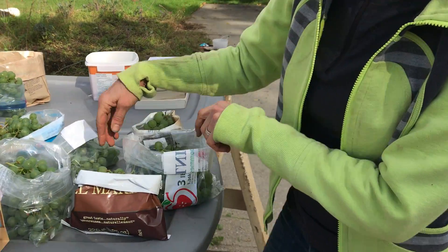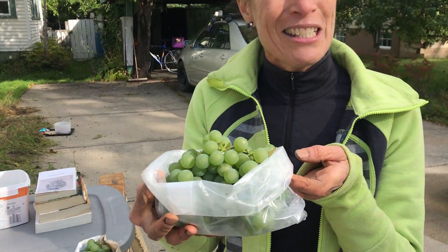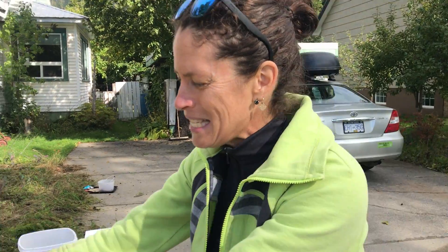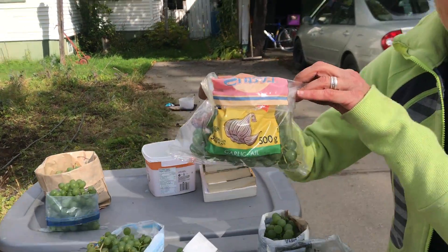This bag here is the bag from your apples — for more apples. This little gem here is your cereal box liner. It's amazing. This one's from the oats. And this is from the naan bread last night.